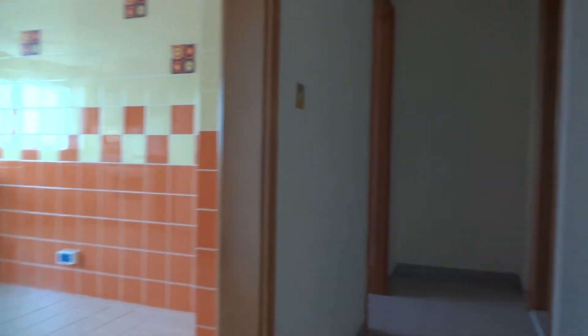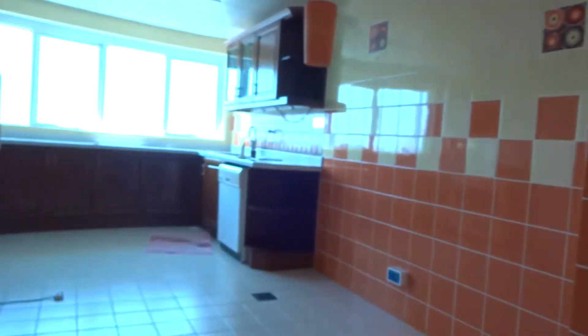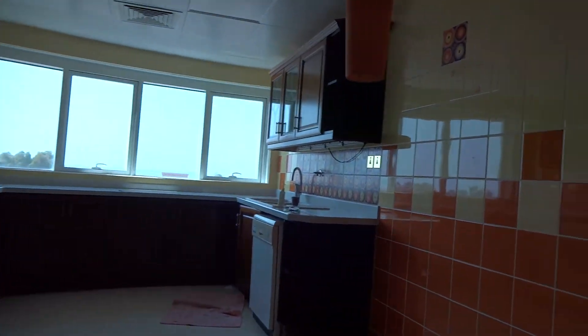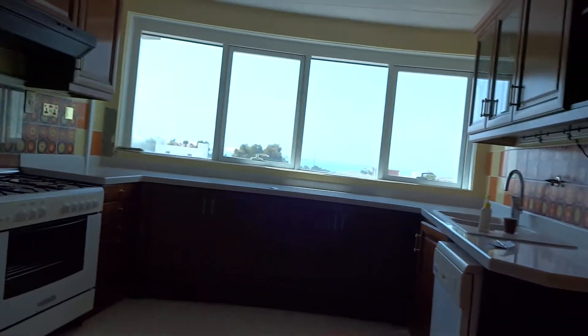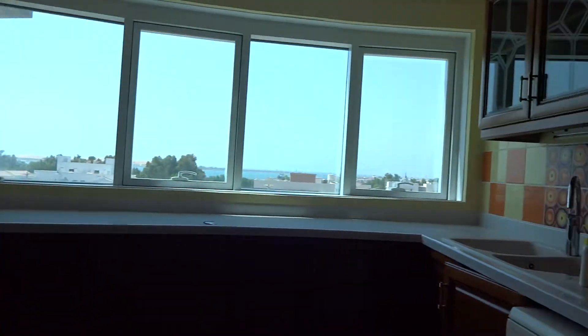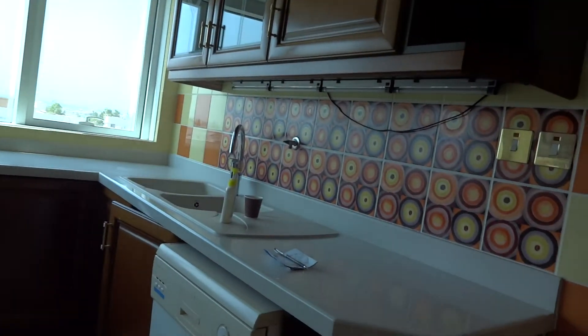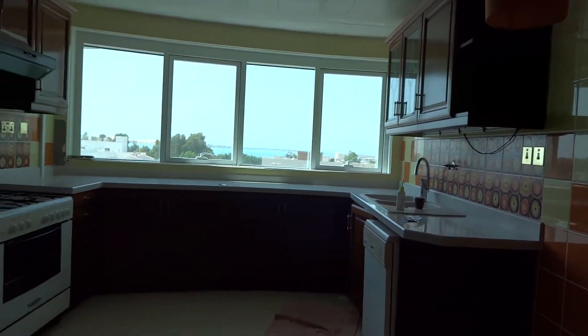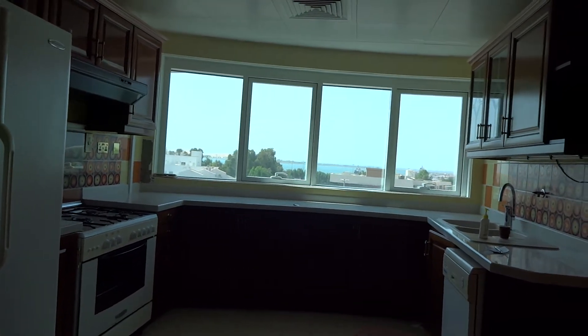Then the kitchen — a good-sized, renovated kitchen as you can see, with a white counter. The electric appliances will not come with the apartment, but they're there for now.